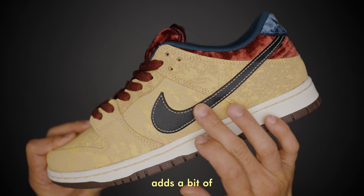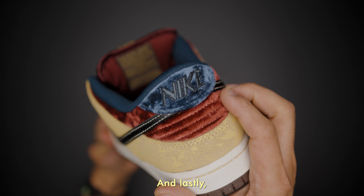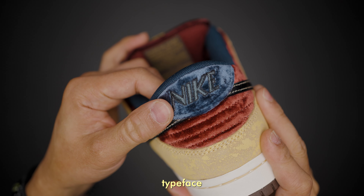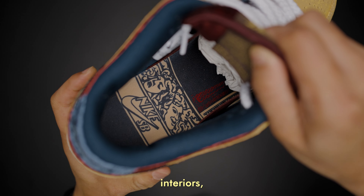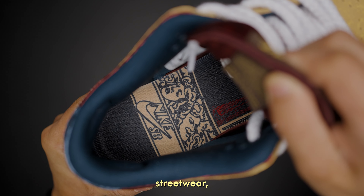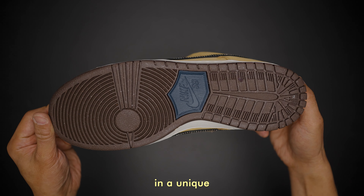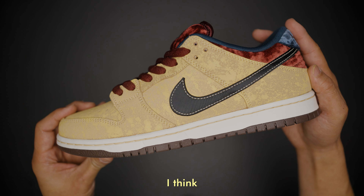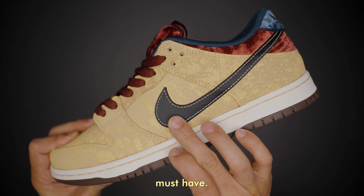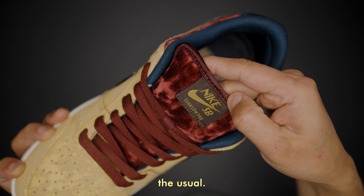The black leather swoosh adds a bit of modern contrast to the vintage-inspired design. The insoles feature an art deco typeface and imagery of classic theater interiors, including comedy and tragedy masks and tasseled curtains. This sneaker is a beautiful blend of art and streetwear, celebrating the cinematic heritage of Paris in a unique and stylish way. If you're a fan of theater or cinema, this is a must-have. I also noticed a different font used on the Nike logo — if you know the reason, please let me know.